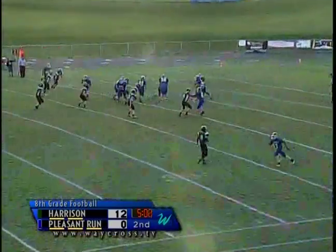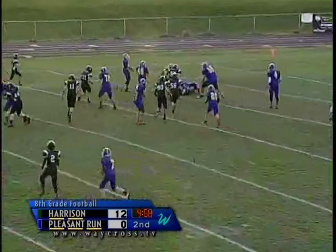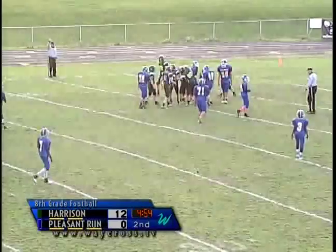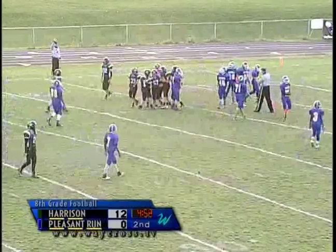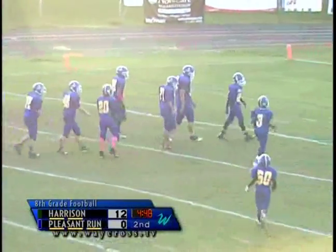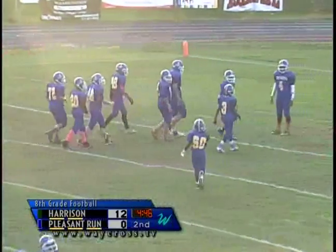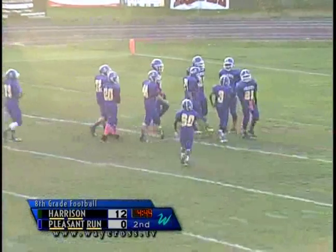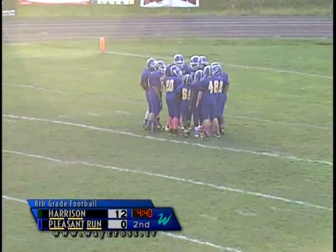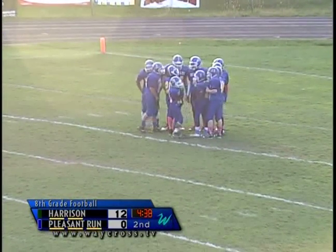Motion to the right, he's going to fake it and give it to Dantes again. They faked it to Keyshawn Frye and gave it to Dantes, but the Harrison Wildcats were ready and waiting on that one.